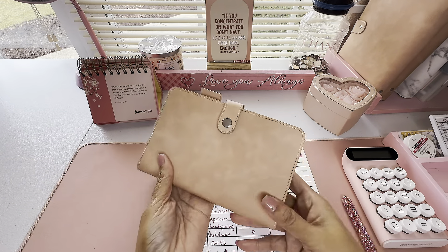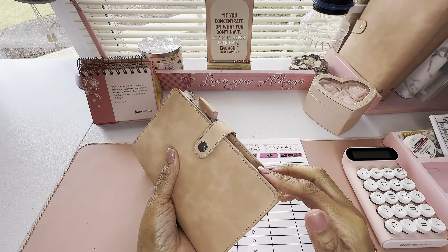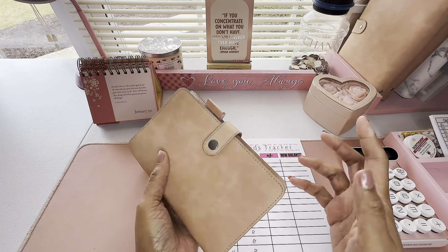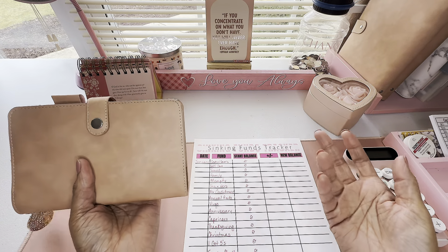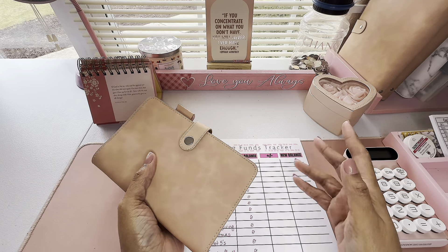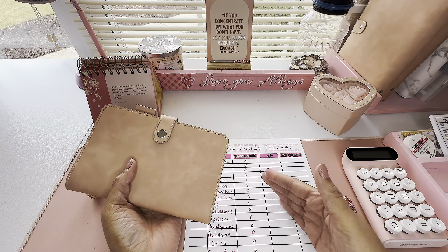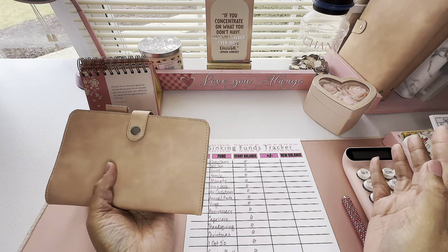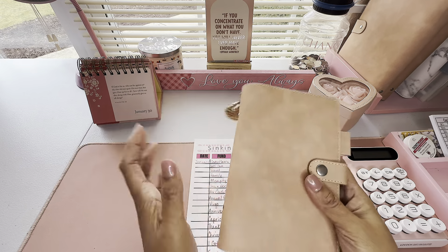I have one binder for my sinking funds. This holds what I consider undated and dated sinking funds. Undated sinking funds are pretty much revolving — things like Costco, Sam's Club, self-care, and travel — things I go in and out of periodically. Dated ones are things I'm intentionally saving little bits at a time to cover a bill. Then finally we'll count up how far I've gotten in my savings challenges.